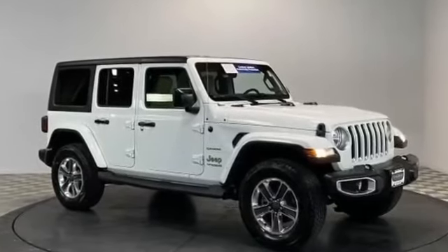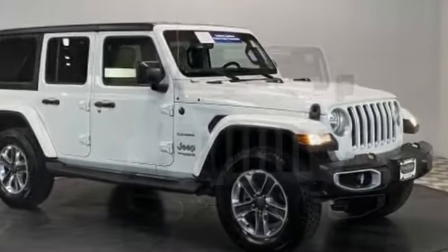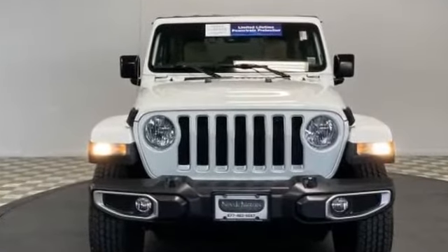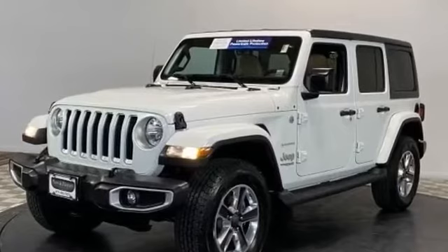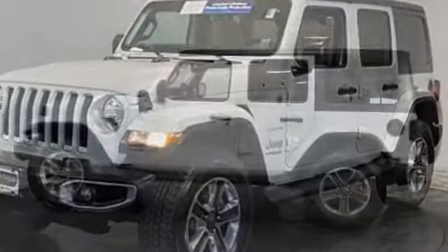2018 Jeep Wrangler Unlimited with less than 23,000 miles on the odometer. This SUV offers space as well as power and performance. You'll love this long list of impressive amenities which include leather seats, backup camera, navigation, satellite radio,